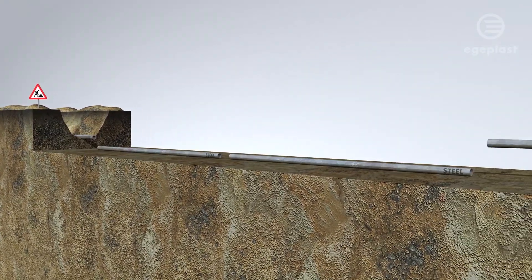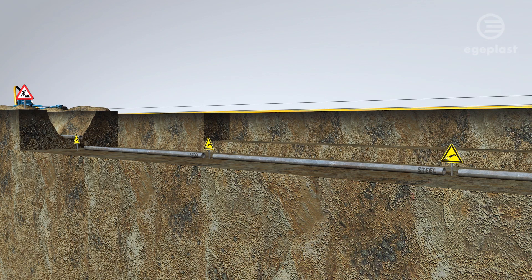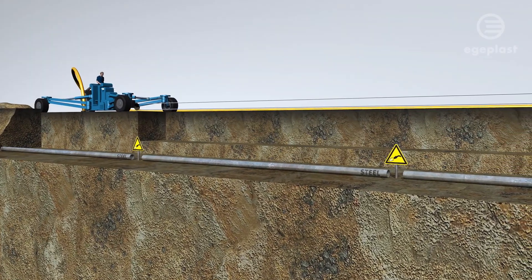Installing steel pipes requires many welded connections, thus resulting in long construction periods. With their great flexibility and long delivery lengths, Hexyl-1 pipes greatly boost installation performance up to a maximum of more than 1 km per day. Alternative installation methods also help to cut costs for installation.